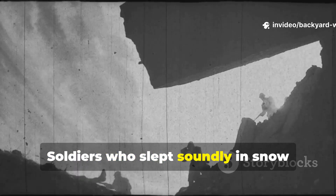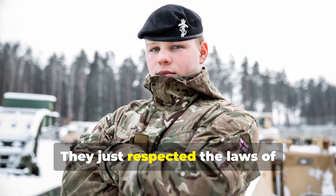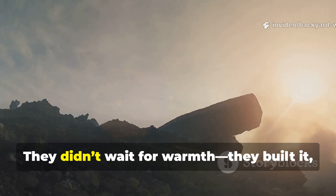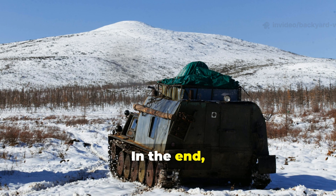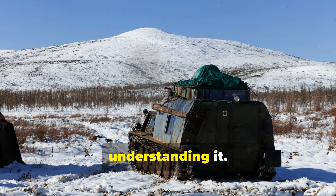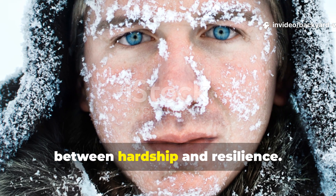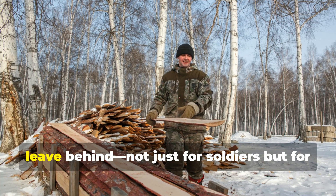Soldiers who slept soundly in snow weren't superhuman — not at all. They just respected the laws of thermodynamics more than comfort. They didn't wait for warmth; they built it, conserved it, and managed it as a resource. In the end, their survival wasn't about enduring the cold, but really understanding it. That's the difference between hardship and resilience, and that's the legacy these field lessons leave behind.